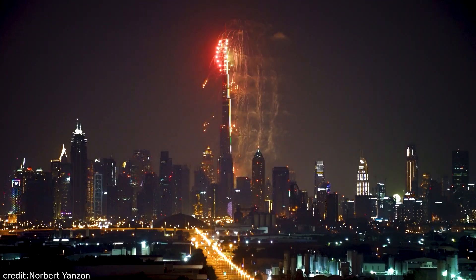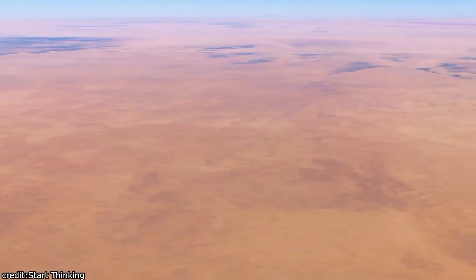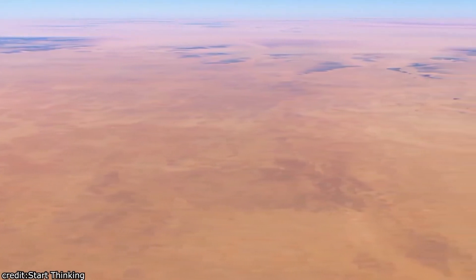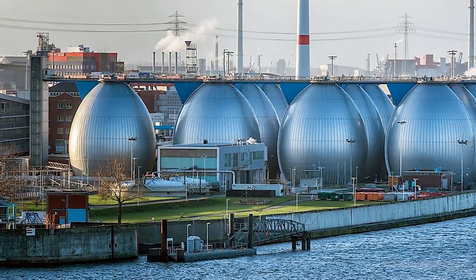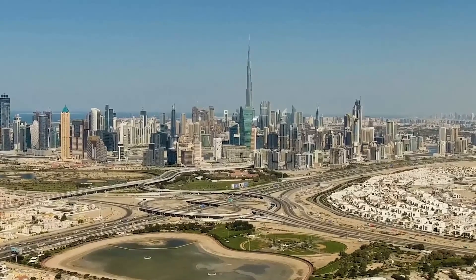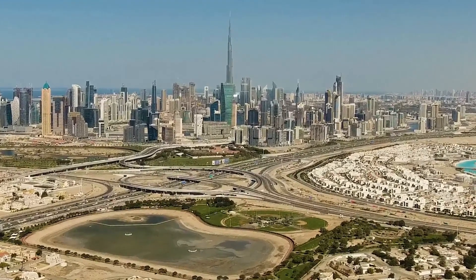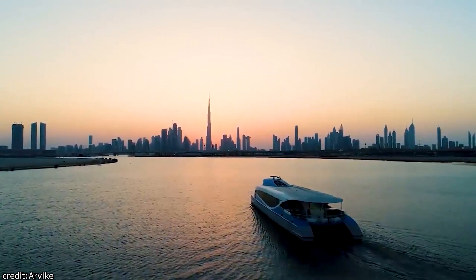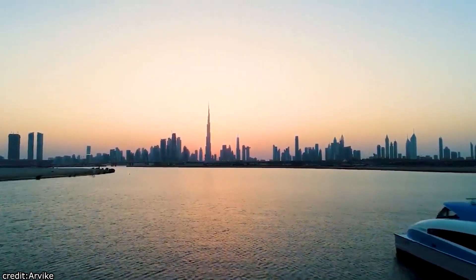Welcome to Best of Dubai, the channel that uncovers the hidden gems of this remarkable city. Today, we're diving deep into the heart of the Arabian Desert to unravel one of Dubai's most fascinating secrets: its water sources. Have you ever wondered how this modern metropolis, seemingly built in the middle of a desert, quenches its thirst? Join us on this water-focused adventure as we uncover the incredible journey of Dubai's water supply.